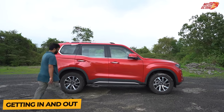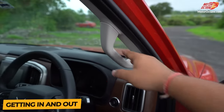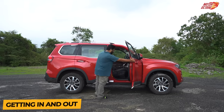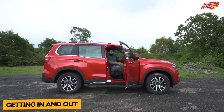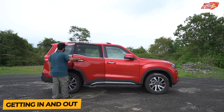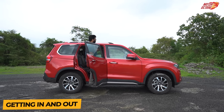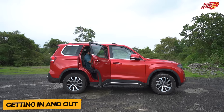Getting in and out is quite easy because you have a step and a grab point. Overall, you don't need to jump in and out of the car. It is a good, easy way to get in and out of this vehicle. Second row passengers will also not have that problem — it is quite easy to step into the car. So overall, it is quite easy to get in and out of the Scorpio.